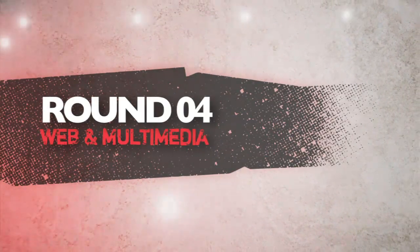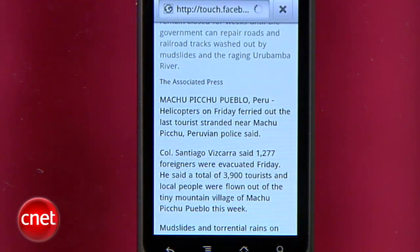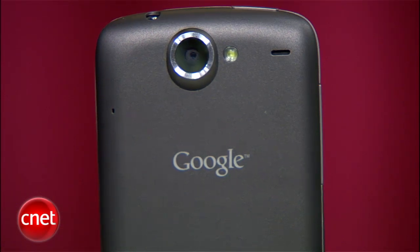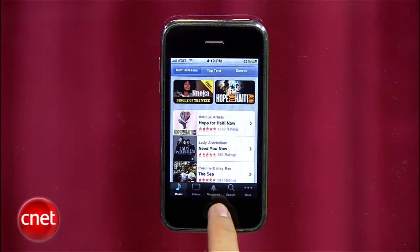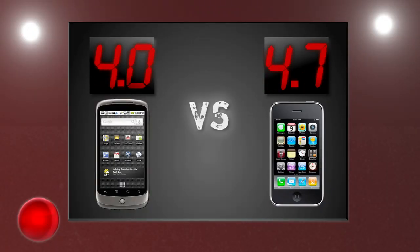Next round is web browsing and multimedia. The Nexus One has a quality mobile browser — we like its multiple windows icon view, but it's still a step below Apple's. You'll have access to the Amazon MP3 store, though its media player is still pretty basic. Its 5-megapixel camera with flash outdoes the iPhone's. The iPhone's Safari web browser is still the best web experience on a phone, even without Flash. It also has the best media player for music and videos, and its integration with iTunes gives you access to tons of podcasts, TV shows, and movie content. Its 3-megapixel camera is satisfactory, but its video capture outshines the Nexus One's. The iPhone 3GS takes this round with a 4.7, and the Nexus One gets a 4.